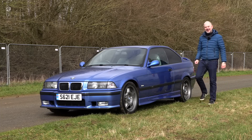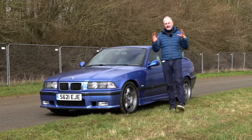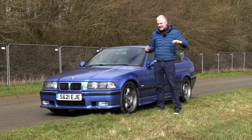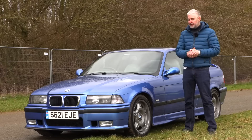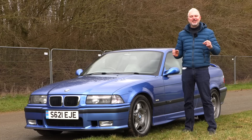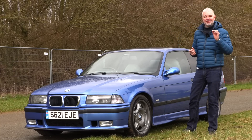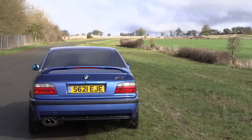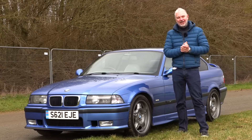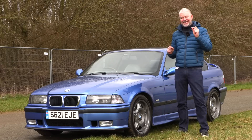Hello everybody, welcome to number 27. I'm Jack. Just imagine that you are the middle one of three brothers. Your youngest brother is an incredibly successful footballer.